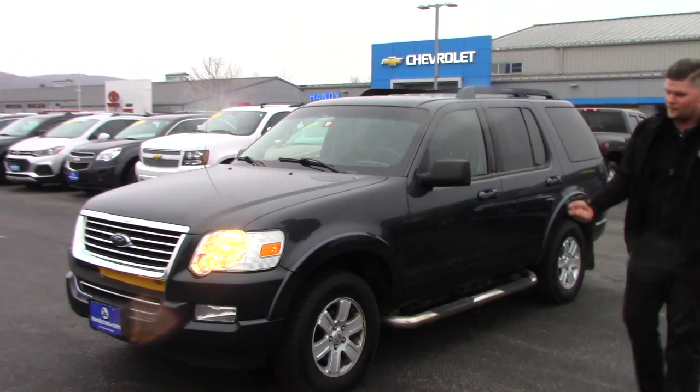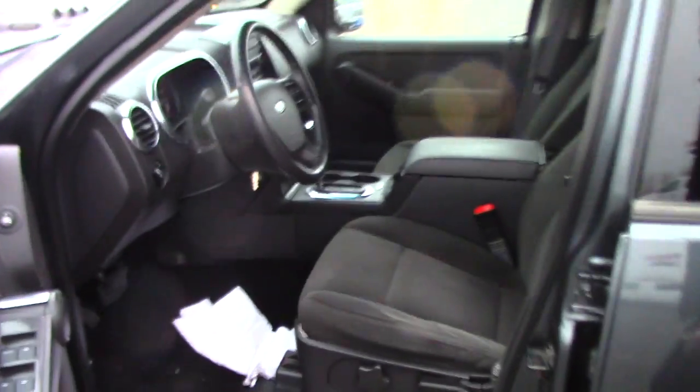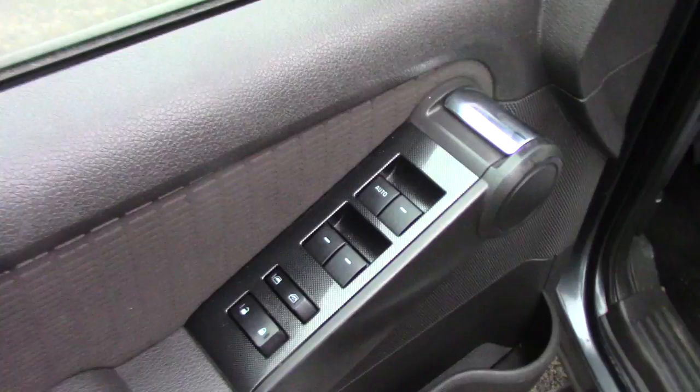It's got studded tires all the way around — definitely good for the rest of the winter. Very spacious inside. It's got a cool inside door handle that just latches back like that — that's how you open the door.